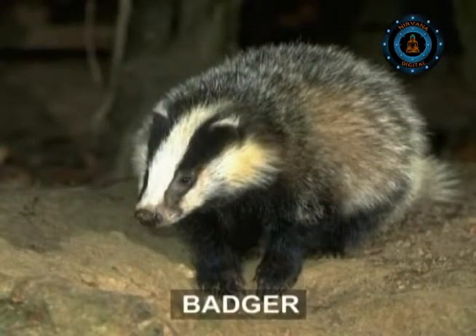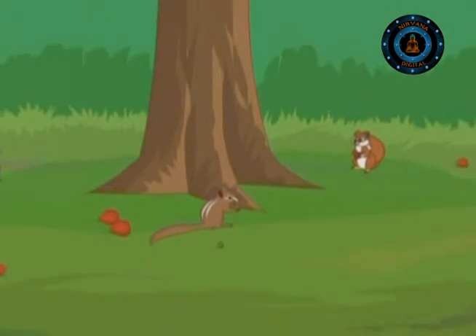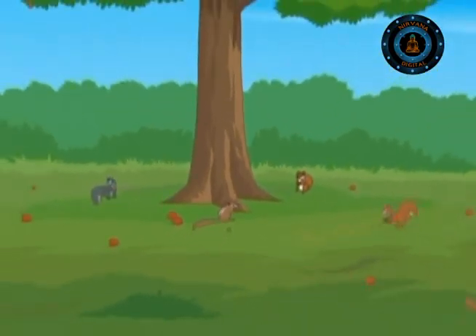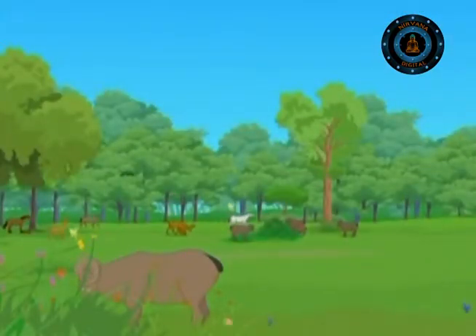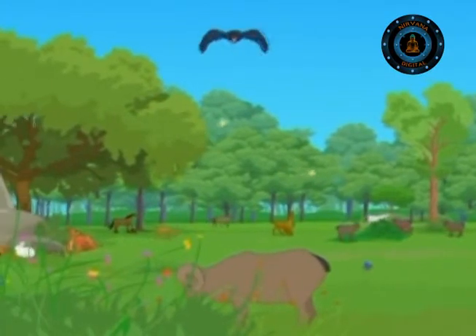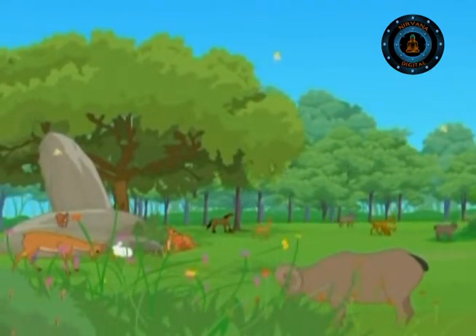Badgers do the same. Squirrels, chipmunks and jays gather nuts at an alarming speed and hide them for hard times to come. Throughout the forest, the fruit and nut season is the time for urgent activity, since all animals are aware of the hard times ahead.